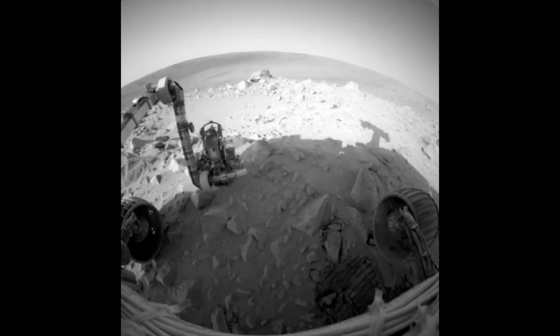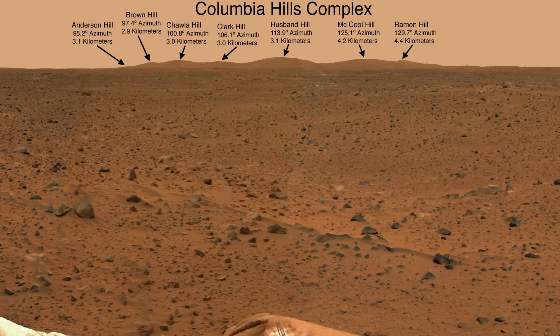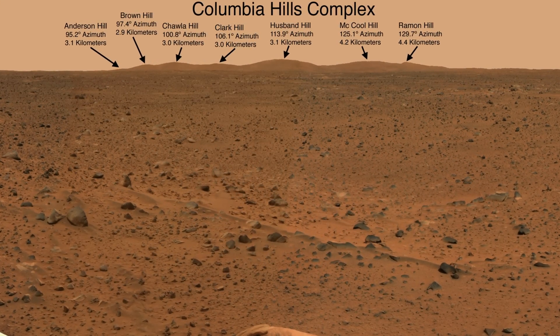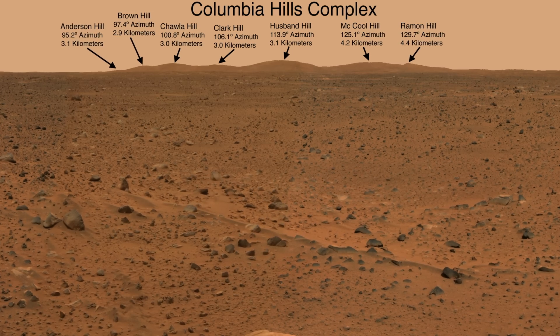However, as interesting as the crater might have been in theory, once Spirit reached the crater's edge, no interesting target rocks could be found, so the rover avoided descending into the crater's belly. Instead, Spirit headed towards the Columbia Hills, which were briefly glimpsed from Spirit's landing site in the last episode.